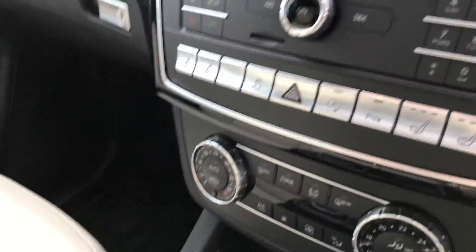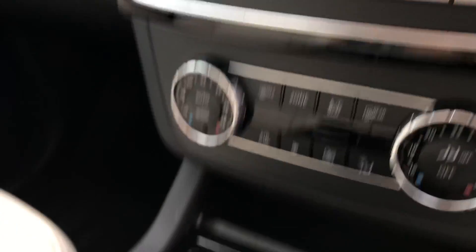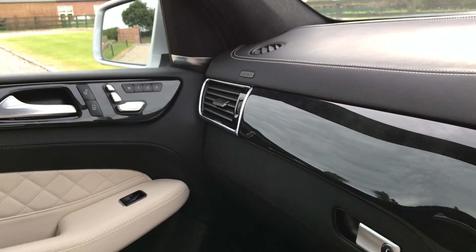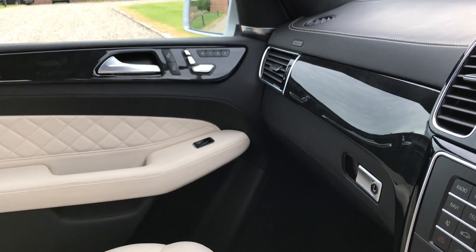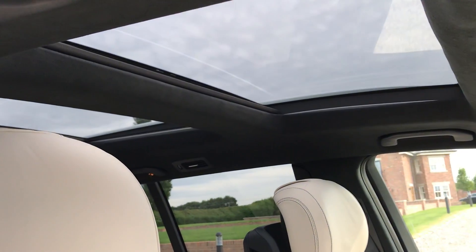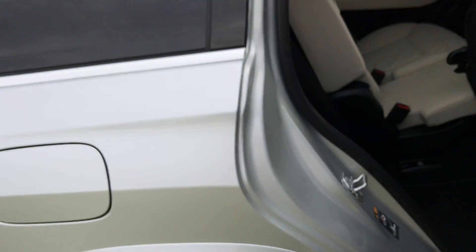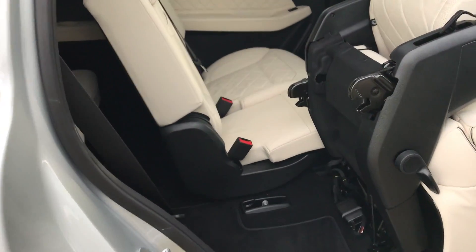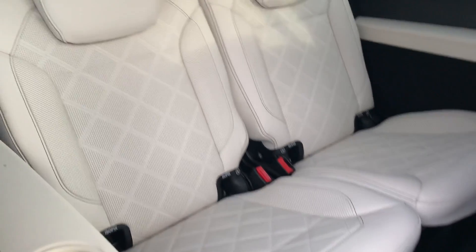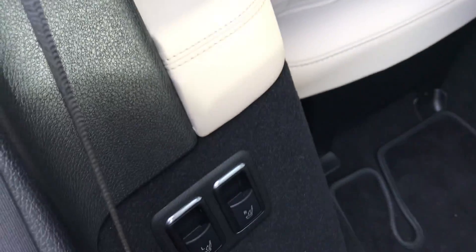Inside the vehicle you've got the heated and cooled seats, a driver's assistance package, heated and cooled cupholders, front memory seats — passenger and driver — which are electrically operated, and you've also got the twin panoramic roof. In the rear of the car, that seat goes up electronically, and the back two seats are also operated electronically with these buttons here.